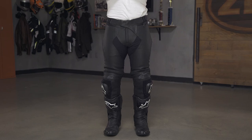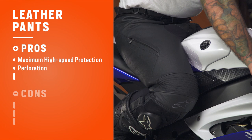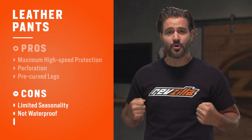While textiles have come a long way, nothing replaces leather for pure durability in the event of a crash. This is why all the top riders still rely on leather when riding on the racetrack. Most leather pants are designed for sport riding, with aggressive pre-curves and hard parts for protection, and most are designed to be worn as the lower half of a two-piece leather suit. Some of the pros are maximum abrasion resistance, perforated options for warm weather riding, and the aggressive pre-curve aids comfort in an aggressive full tuck riding position. Cons include very limited seasonality even with perforation, no real waterproof protection without wearing something externally, and limited application across motorcycle types.